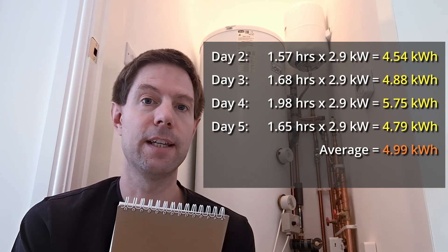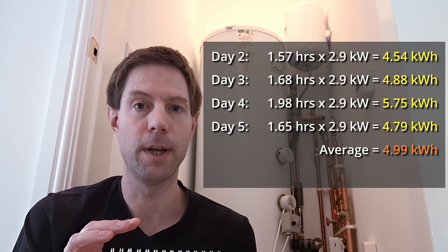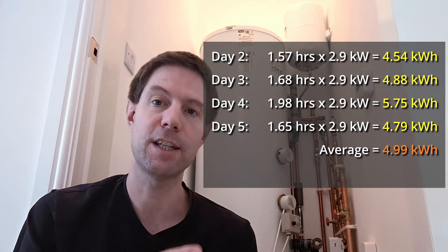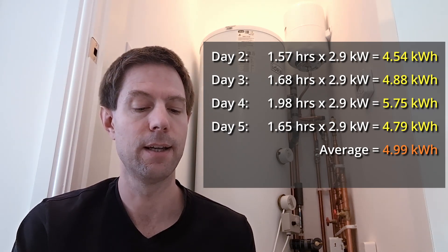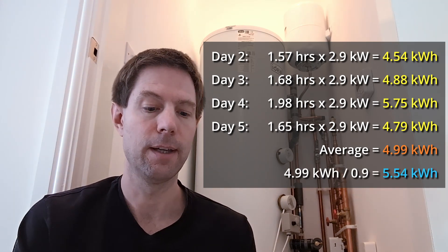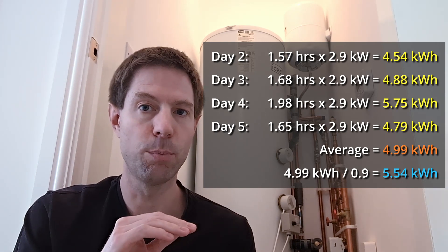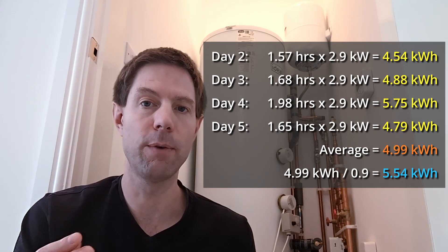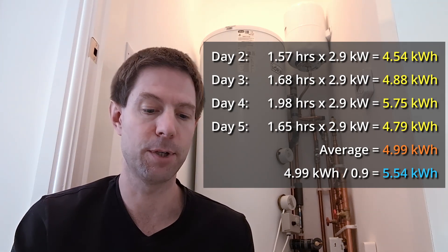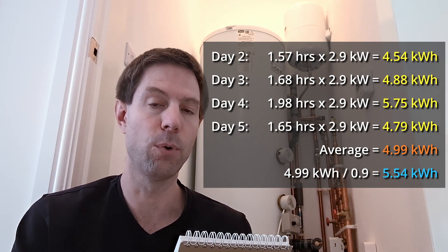Electric heating is 100% efficient — every joule of energy that goes in through the immersion heater ends up in the water. But for a gas boiler the efficiency is more like 90%, so you need to divide by 0.9. Take the 4.99 kWh used by the immersion heater, divide by 0.9, and that gives you the equivalent amount of gas you would need to heat the hot water to the same degree. So we end up with a gas equivalent of 5.54 kWh.